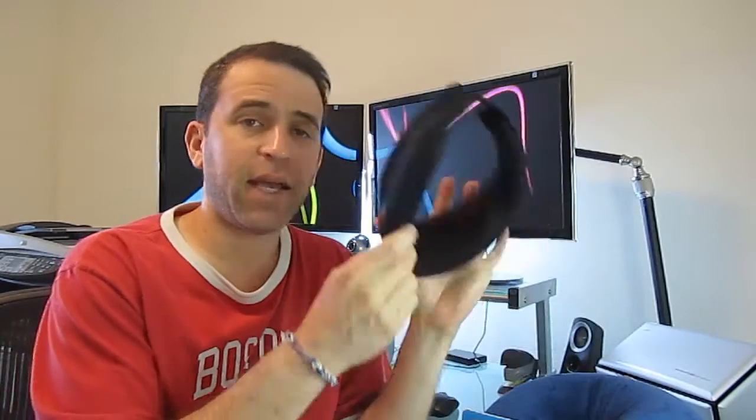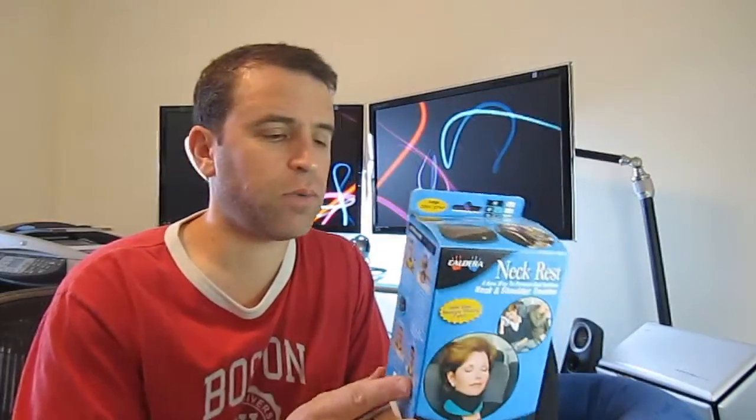So I went ahead and placed the order for this neck rest. You can click on the link to get more information. It comes in two sizes: regular and large. After reading some reviews I found that the large is the way to go. I'm about 6 feet and most people will need the large unless you're small or petite. The regular is 12 to 15 inches; the large is 15 and a quarter by 17 and a quarter inches.